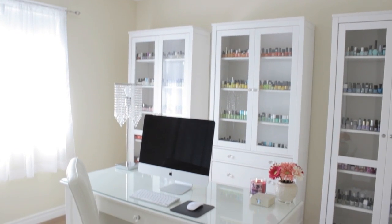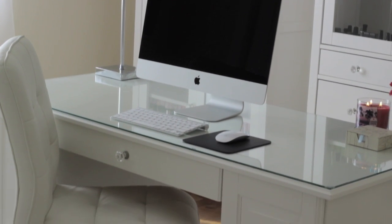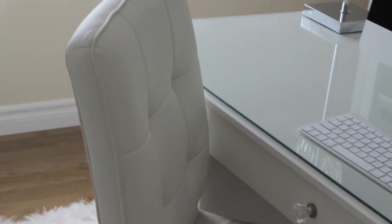Below the chandelier and desk, I have a fluffy white rug that I got on clearance from HomeSense. I find that rugs really pull a room together and add warmth to hardwood floors. My comfy white chair is from Overstock.com.